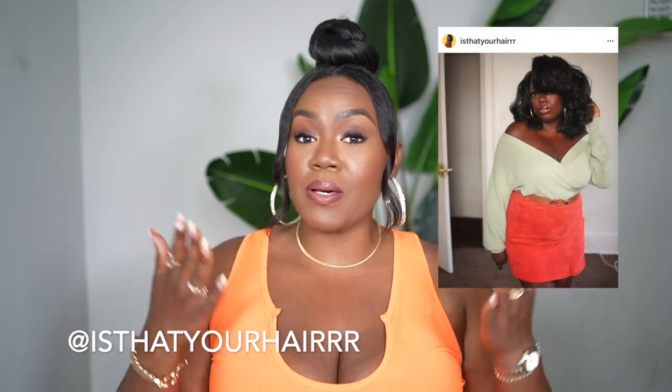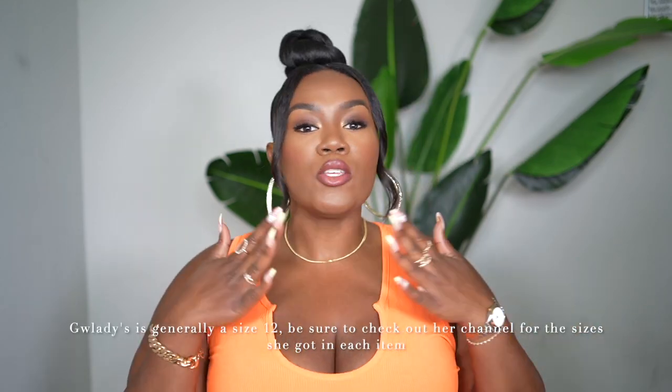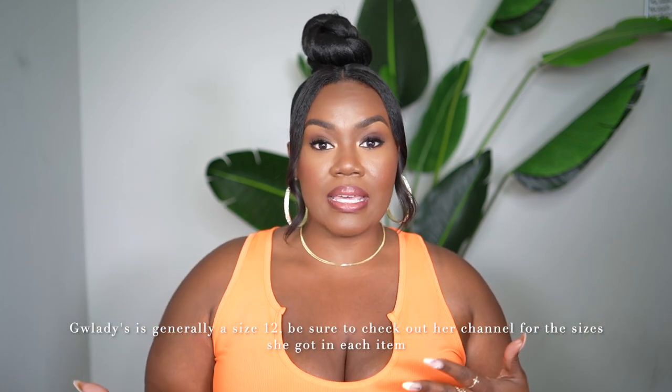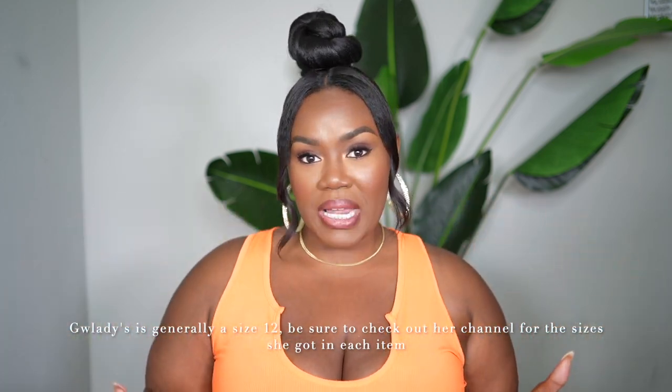We got the exact same items but we're showing you how it looks on two different body types. Gladys is what you would consider mid-size, and you guys know I'm plus size beauty — I'm typically a 16-18. We got about five or six of the same items to share with you guys how they look on two different body types so you can get a good visual of how it may look on you. I will have Gladys' YouTube and Instagram information in the description box down below, so once you watch this video, go ahead and check out hers.